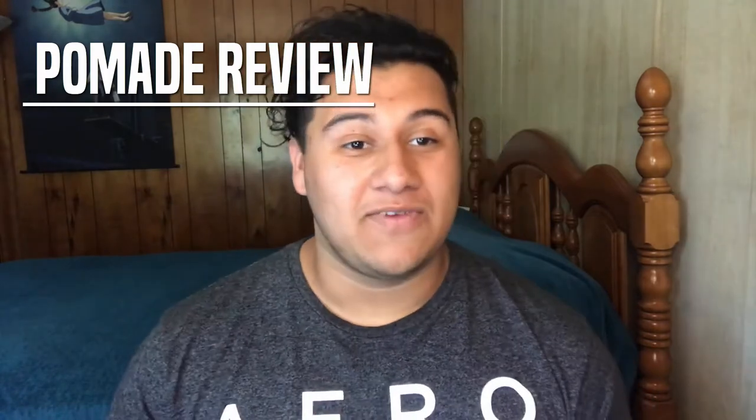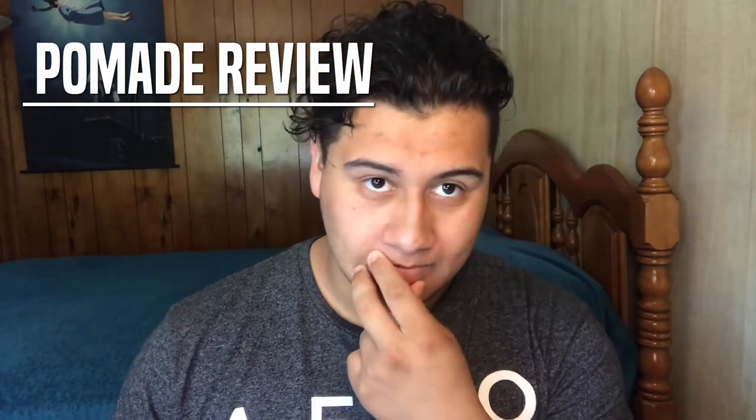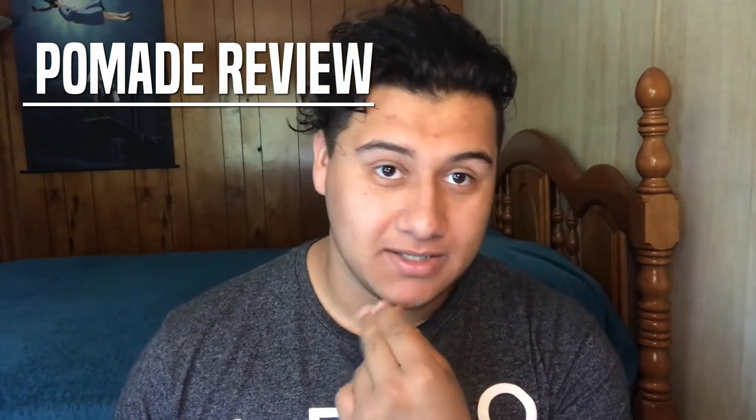Ladies and gentlemen, my name is Joe J Jr and welcome to another episode of pomade reviews. Today's video we're gonna be checking out something I've seen a lot but I've never really tried. I usually end up getting most of my hair products from Sally's — that's where I got a lot of the Suavecito products, and the American Crew.